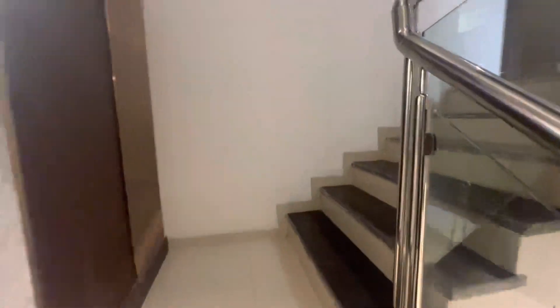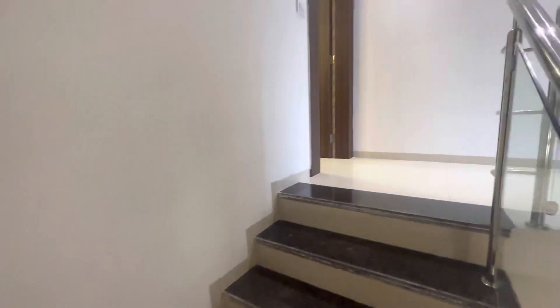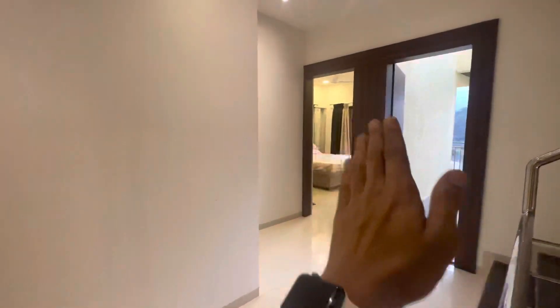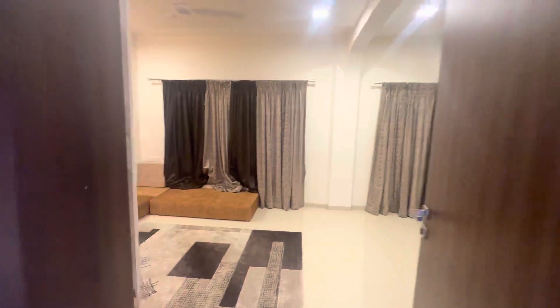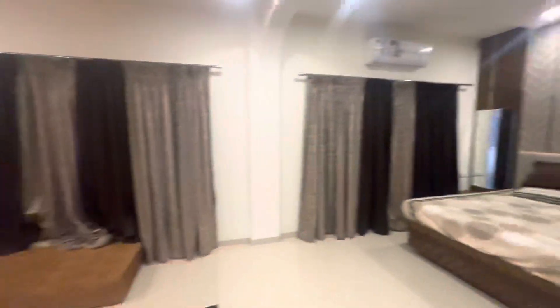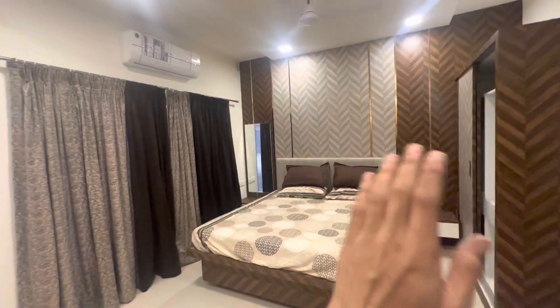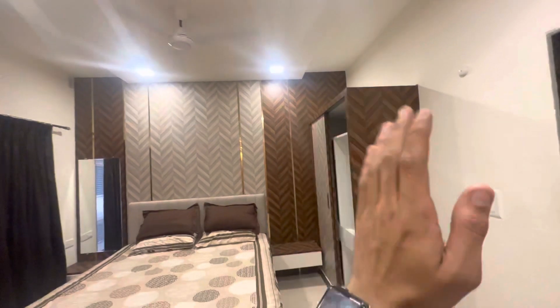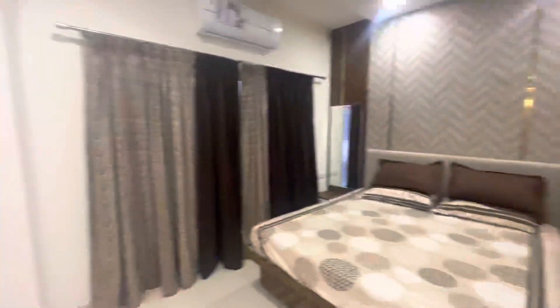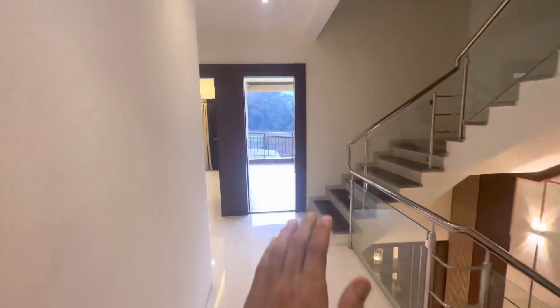You will get two big terraces. On your first floor there is one bedroom here and one bedroom there. Let's check out bedroom 2 on the first floor — you have a sitting area, a bed with so much space, ground-to-ceiling height, a wardrobe, and everything with an attached washroom.